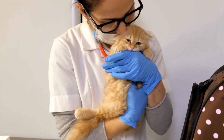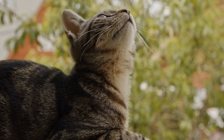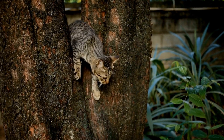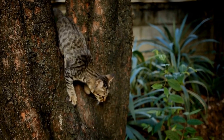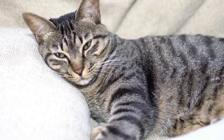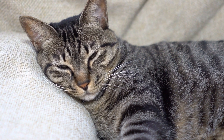One: assess your outdoor space. The first step in creating a cat-friendly outdoor space is to assess your existing outdoor area. Determine the size of your yard or garden, the presence of trees, and any potential hazards or escape routes. Understanding your space will allow you to make informed decisions when designing a cat-friendly environment.